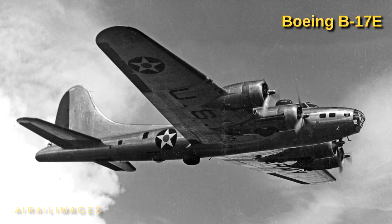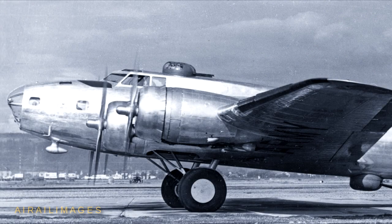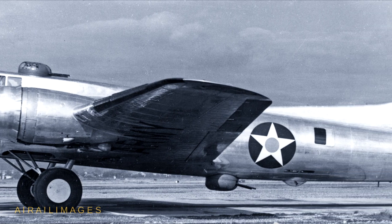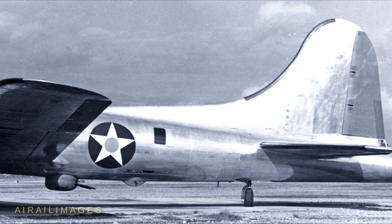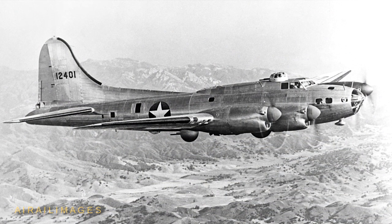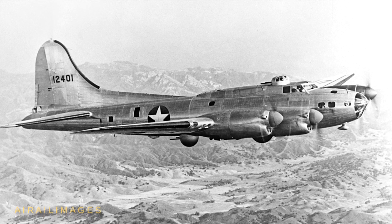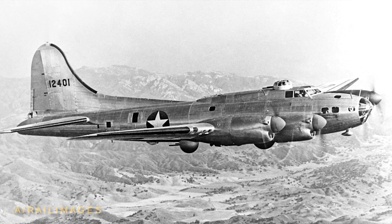In 1942, Lockheed had access to an early B-17E during the process of establishing a Lockheed Vega assembly line for building B-17s under contract. Negotiations with the Army Air Forces that year resulted in a contract to modify this B-17E by replacing its radial engines with four liquid-cooled Allison V-1710-89 engines. The swap promised an increase of about 200 horsepower per engine.